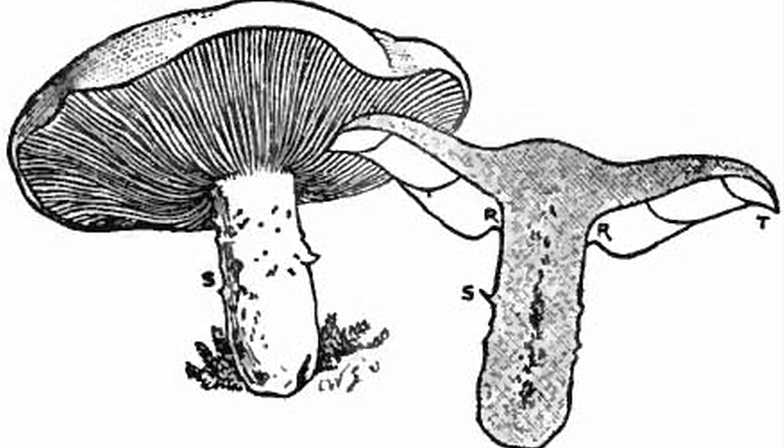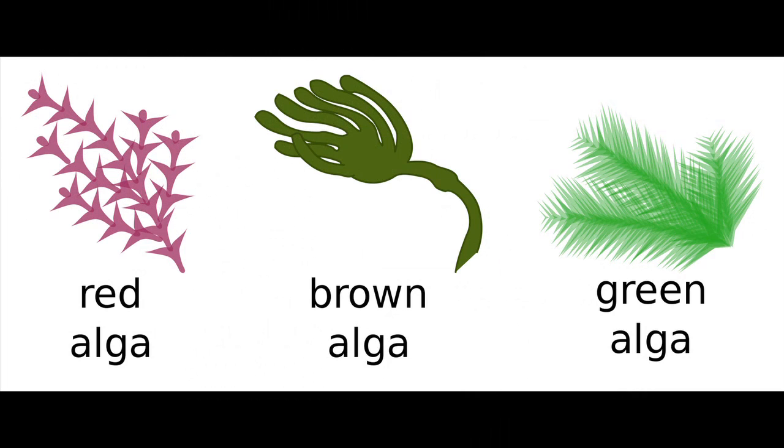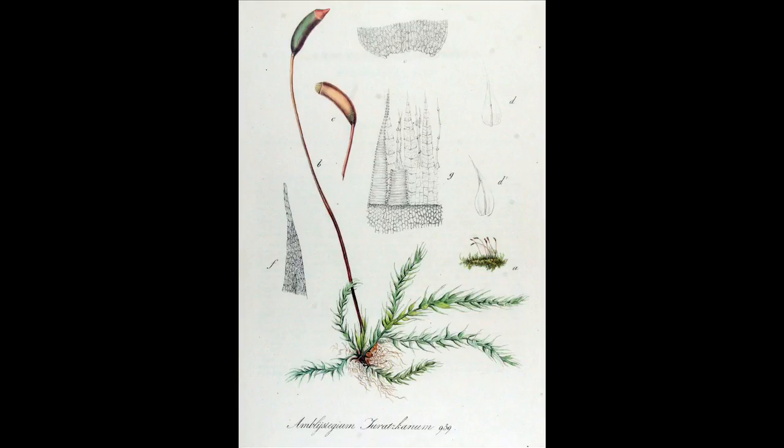Let's review the previous activity. There are major divisions between plants and between plants and non-plants based on their characteristics. For example, fungi, like the mushrooms shown in the picture, aren't photosynthetic, so are not closely related to plants and algae. Green algae doesn't have cuticle, but is photosynthetic, and is more closely related to plants than to fungi. Mosses have cuticle, but not xylem or phloem, so are less closely related to other plants than these plants are to each other.